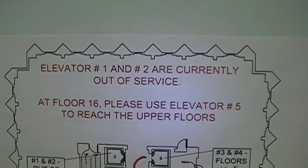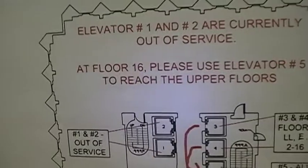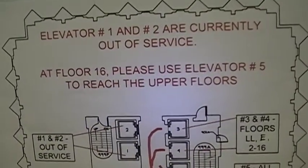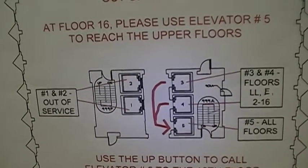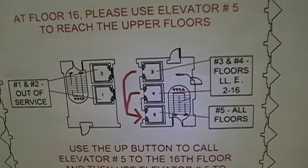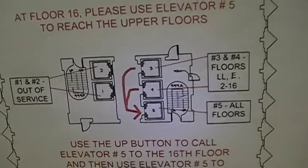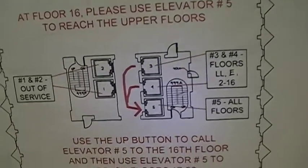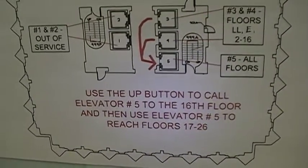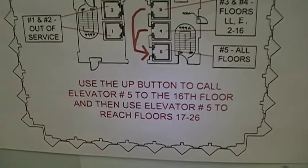This shows you how to move around the building. One and two are out — that's what I'm standing in front of. I'm on 16, and it says floor 16: please use elevator five to reach the upper floors. Three and four are LL through 16. Five is all floors. Use the up button to call elevator five to the 16th floor, then use elevator five to reach 17 through 26.